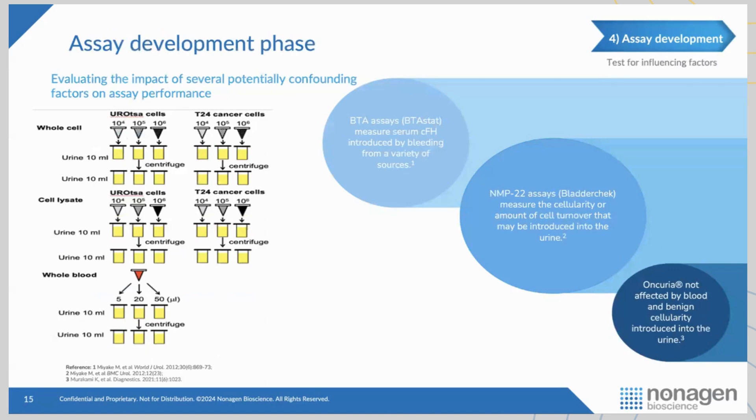We also looked at BTA STAT and NMP22 — they're FDA approved but largely falling out of favor. We did an interesting experiment where we took normal urine and spiked it with blood, with cancer cells, and with benign bladder cells. When we spiked it with blood, we got the BTA assay to turn positive — even with no cancer present. So BTA is really a surrogate of blood, not of bladder cancer. That's a significant limitation.